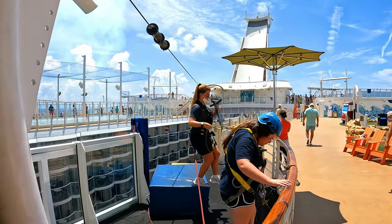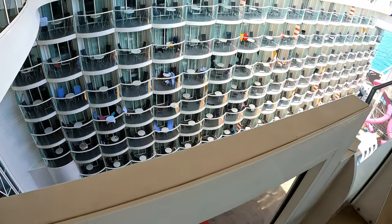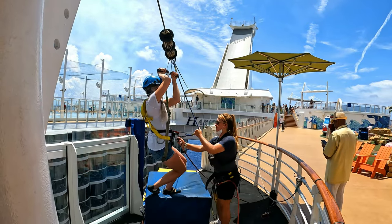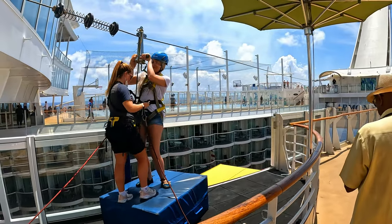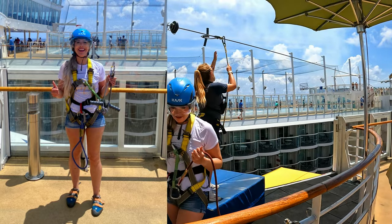If you're brave enough to check out the zip line on the cruise ship, it's pretty high up. If you look down, it's directly above the boardwalk. I was absolutely terrified, but I forced myself to do it. Pro tip: if you do want to try the zip line, make sure you're wearing proper footwear, no jewelry, and have a shirt that covers your shoulders with no loose items on you. I'm still alive — I made it. It was frightening, but I made it.